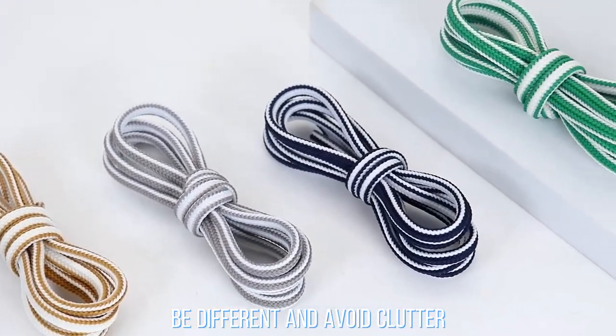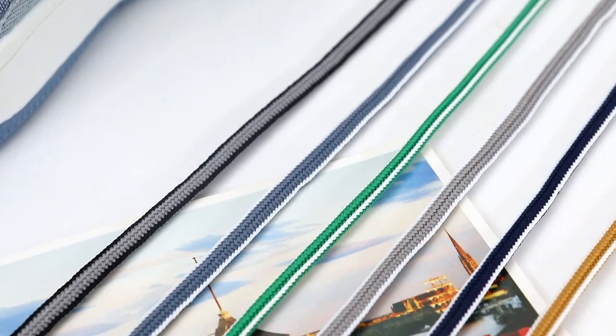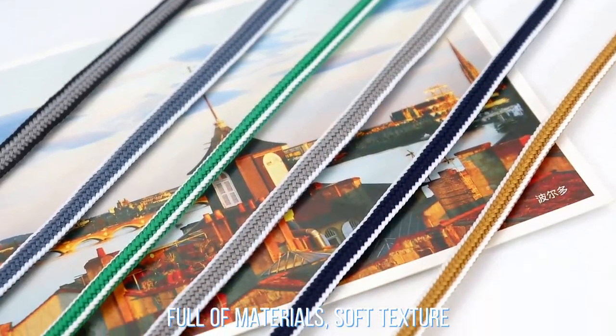Be different and avoid clutter. Full of materials, soft texture.